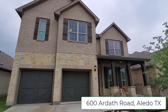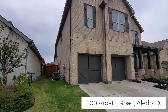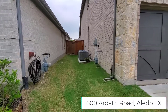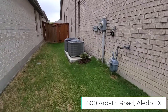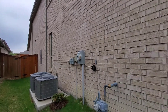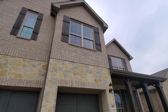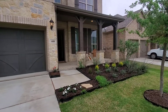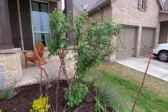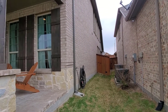600 Ardath Road — a nice brick and rock home with cedar fencing around the back and a manicured lawn. There are two AC units. It's a two-story home with a gas unit and an electric unit. Nice front porch, nice landscaping, and there's still a hose bib there. That gate opens up too.